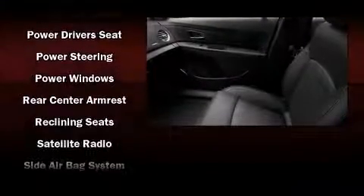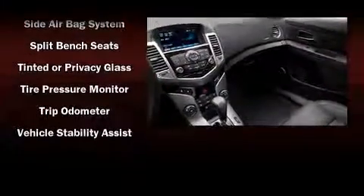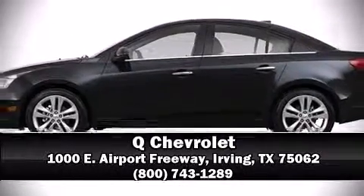Take assurance in side curtain airbags, providing head protection in the event of a severe collision. Our sales reps are knowledgeable and professional — we are here to help you.